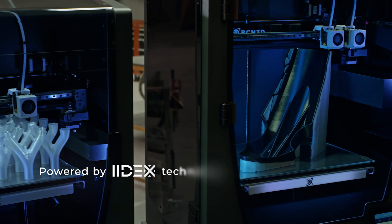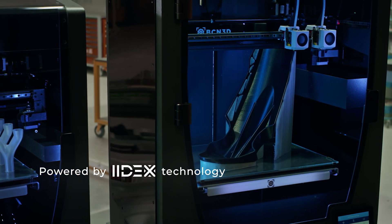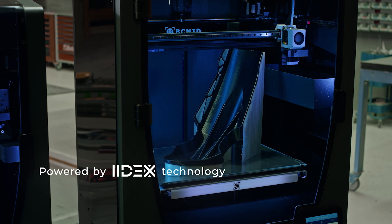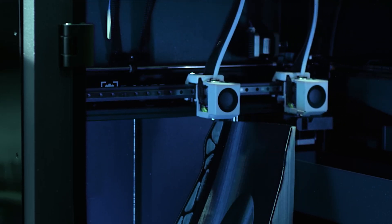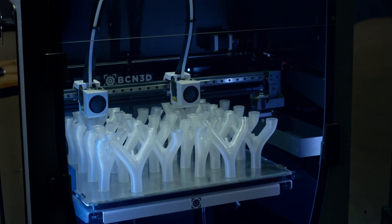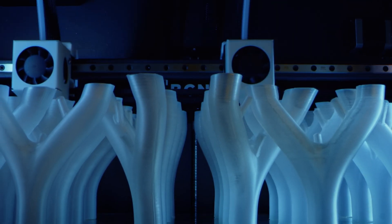Both 3D printers count on our pioneering IDEX technology, a disruptive independent dual extrusion system which prevents cross-contamination when combining two different materials, and allows for printing modes like duplication and mirror, doubling productivity at the same cost.